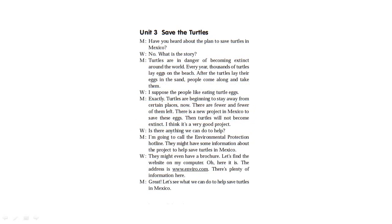Unit 3: Save the Turtles. Have you heard about a plan to save turtles in Mexico? Turtles are in danger of becoming extinct around the world. Every year, thousands of turtles lay eggs on the beach. After the turtles lay their eggs in the sand, people come along and take them. I suppose the people like eating turtle eggs. Exactly. Turtles are beginning to stay away from certain places now — there are fewer and fewer of them left.